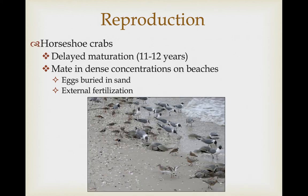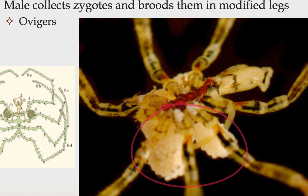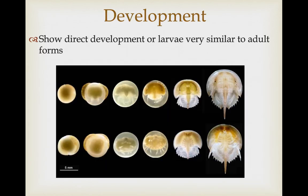Horseshoe crabs may delay their maturation for 11 to 12 years before they breed. When they do, they form dense mating aggregations on beaches where the females bury themselves and their eggs in sand, with males closely following behind to shed sperm on these nests for external fertilization. Sea spiders also have external fertilization, and then the male collects the zygotes and broods them in modified legs called ovigeres. All these lineages show direct development, or if they do show larvae, the larvae are very similar to the adult forms.